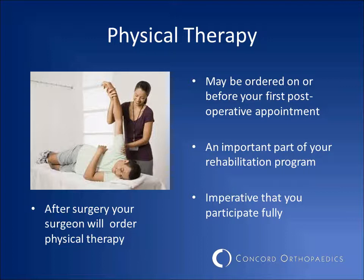Physical therapy is a very important part of your recovery from rotator cuff surgery. It is imperative that you follow your surgeon's and therapist's prescribed therapy plan. The timing of physical therapy after surgery varies from patient to patient. Your surgeon will order therapy when it is appropriate for you.